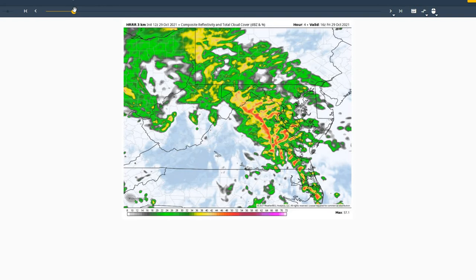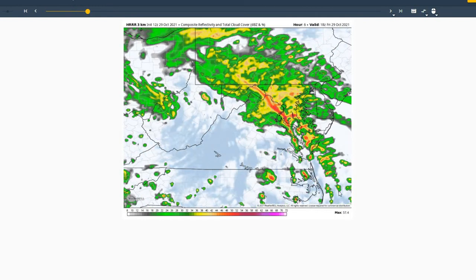Taking a look at the HRRR model at noon today, you can see the heavier rainfall just off to our south, with the possibility of an embedded thunderstorm moving through between about 2 and 4 o'clock this afternoon. The Storm Prediction Center has issued a marginal risk for severe weather across the region today due to that stronger shear in the low levels. We can't rule out an isolated tornado across the region, but only a very slight chance of that occurring.